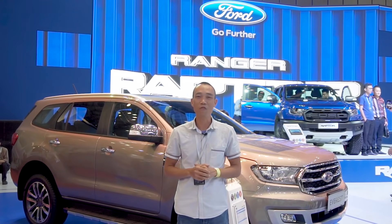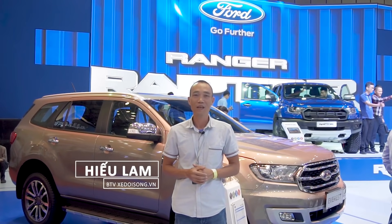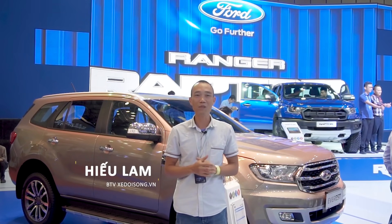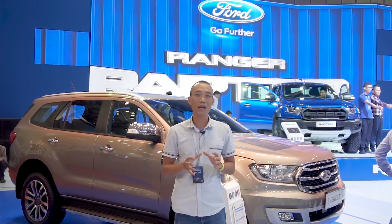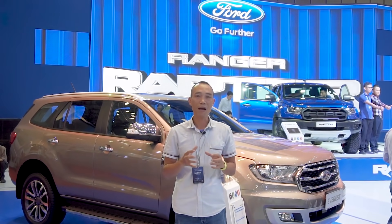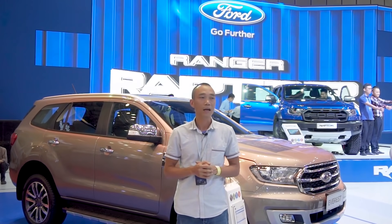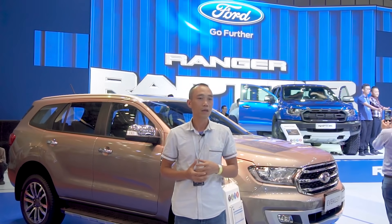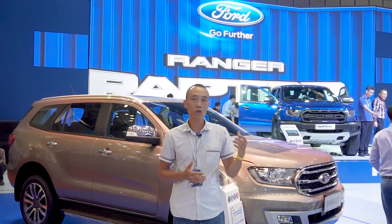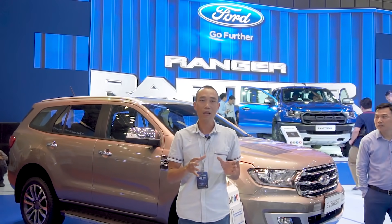Chào mừng các bạn đến với gian hàng của Ford Việt Nam tại triển lãm Việt Nam Motor Show 2018. Trên không gian khoảng 500m², Ford đem đến một đội hình xe tập trung vào các mẫu xe SUV, xe gầm cao đa dụng gồm cả bán tải, Ford Ranger hay là những cái SUV từ cỡ nhỏ, cỡ trung đến cỡ lớn như Explorer hay EcoSport.